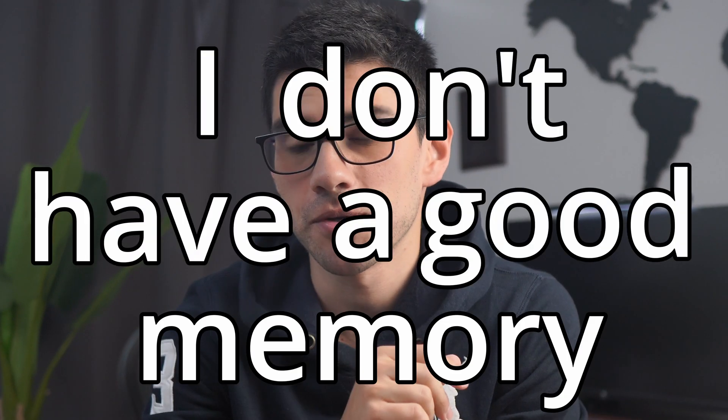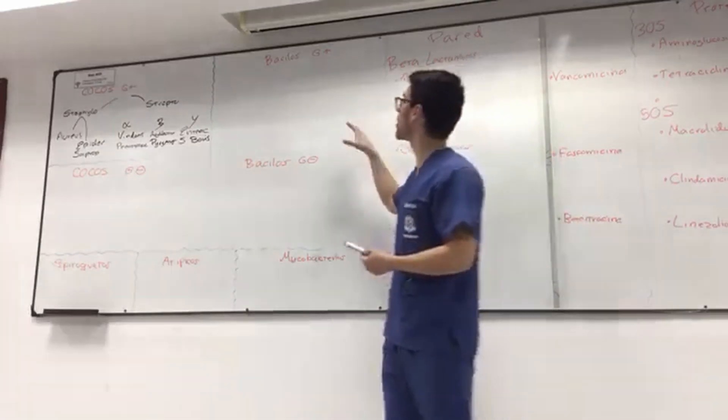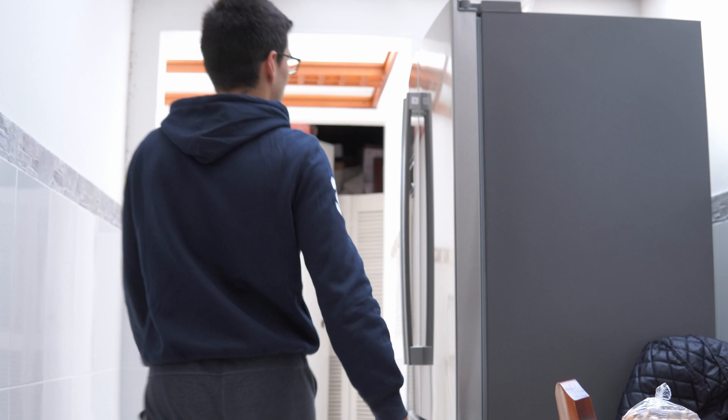I'm going to be honest with you guys - I don't have a good memory. A lot of people think I do because I often give classes off the top of my head with just a marker and a board, and because I tend to do very well in memory-dense exams like the USMLE and memory-dense subjects like microbiology. But truth be told, I was never really one of those guys that reads a chapter once and memorizes everything without breaking a sweat. I'm more like the guy who goes downstairs, opens the fridge and forgets why he came down in the first place.